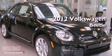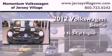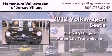This is a brand new 2012 Volkswagen Beetle. It features a 2.5-liter, 5-cylinder engine and an automatic transmission.